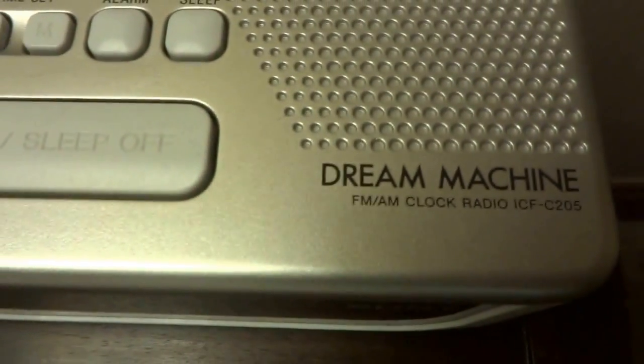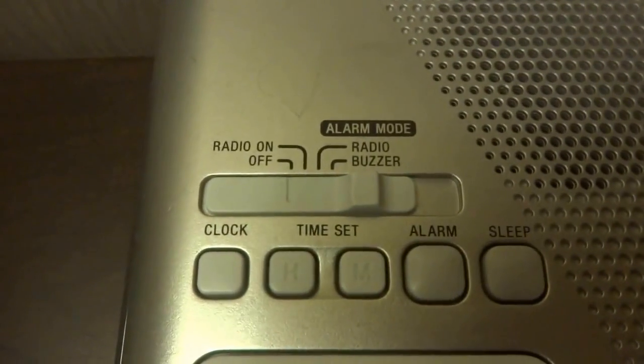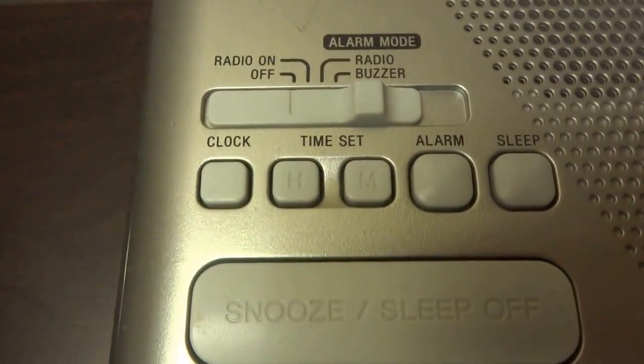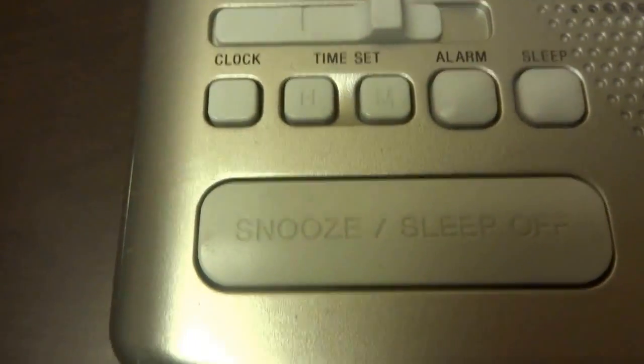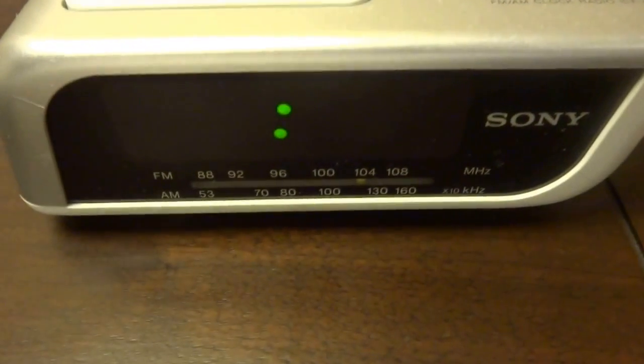Here you've got what they call a 'dream machine' — it is essentially an FM/AM clock radio. You can see alarm mode, radio on/off, radio buzzer, clock, time set, alarm, sleep, snooze, and sleep off. It's a useful feature. It's 8 p.m. right now in Bangkok.